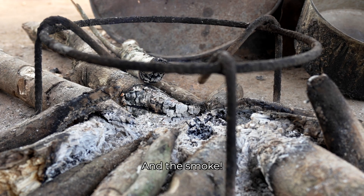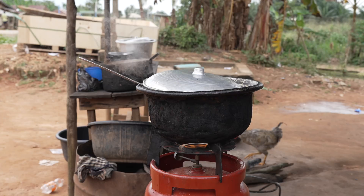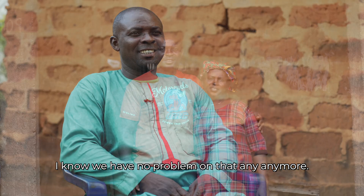There's the smoke — at times when customers come to eat, the smoke from cooking is disturbing. But now, since there is solar, we have no problem with that anymore.